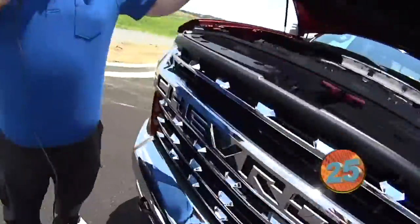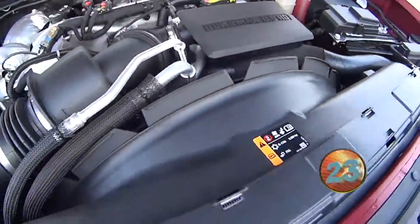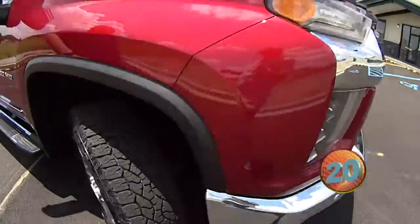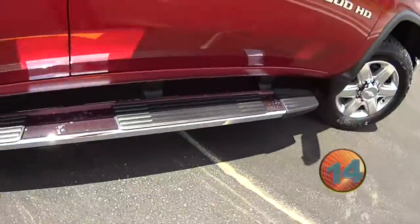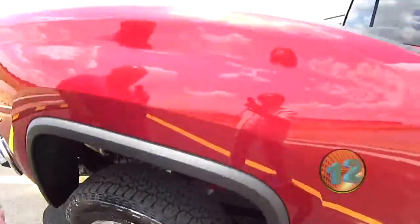We're going to do our 30 second walk around on this beautiful 2500. It's got the 6.6 HD Duramax engine, the Allison transmission, these beautiful big polished aluminum wheels, big tow mirror, Z71 package, chrome running boards, chrome handles, and the spray-in bedliner with the power rear sliding glass.